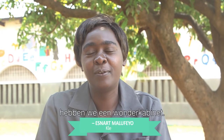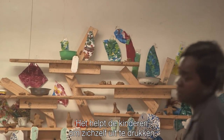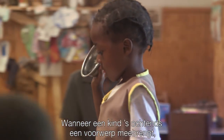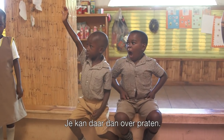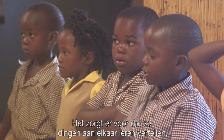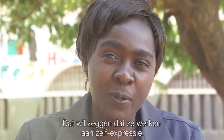In our class, we have Cabinet of Wonders. It helps the children to express themselves because whenever a child brings an object in the morning, they will explain what they know about that object and you are able to discuss. It's making them want to be social within their groups, which means that child is developing self-expression.